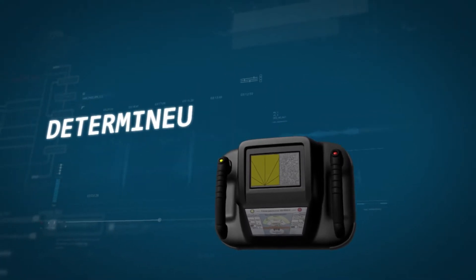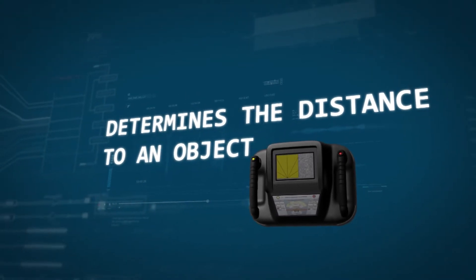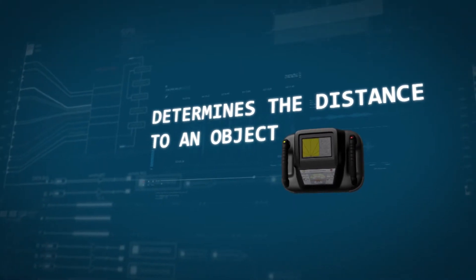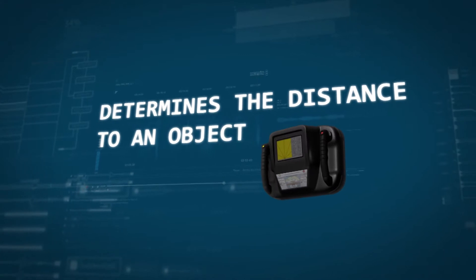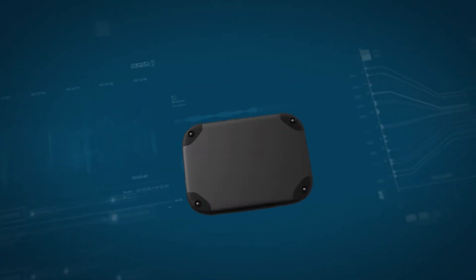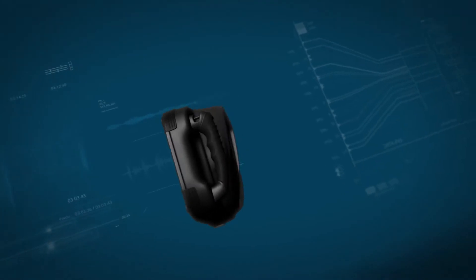The device is extremely easy to run, providing its user with an immediate and clear interpretation of events. It can be operated on a writing tablet via remote control, track the motion path, precisely determine the distance to an object, and display a two-dimensional image in real time.